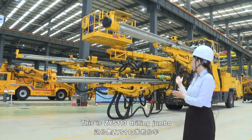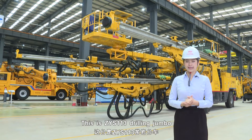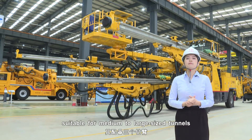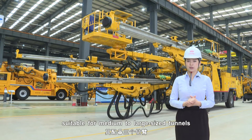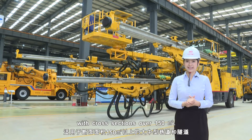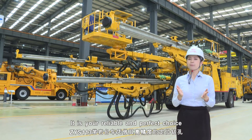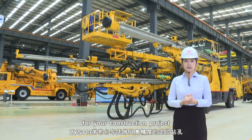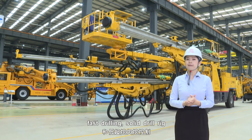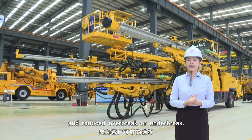This is the CYS-113 Drilling Jumbo, which is equipped with three booms, suitable for medium to large sized tunnels with curved sections over 150 square metres. It is your reliable and perfect choice for your construction project, giving it high precision positioning, faster drilling, solid drill rig, and reduced over-break and under-break.